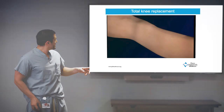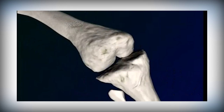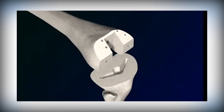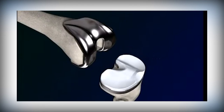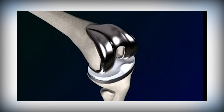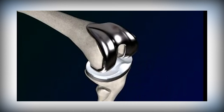Here's a quick animation of a total knee replacement. You can see the knee moving in flexion and extension. I take the arthritis out and put the femoral component on the thigh bone, and the tibial tray on top of the shin bone. There's a plastic part that goes in the middle, and you can see how the articulation and joint movement happens after the total knee replacement.